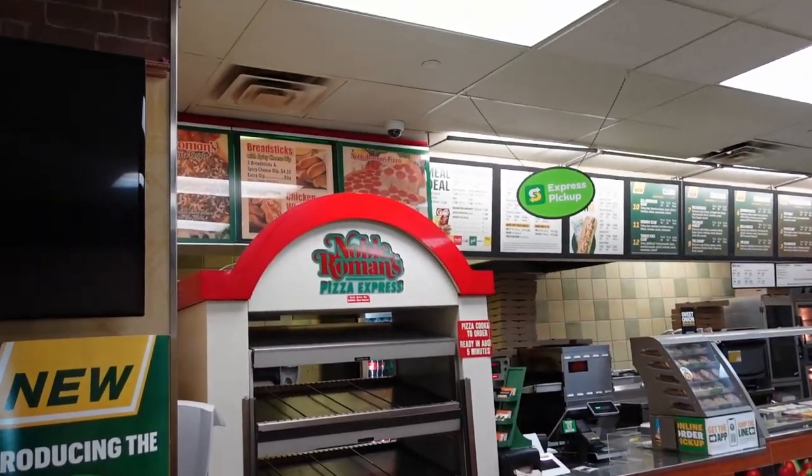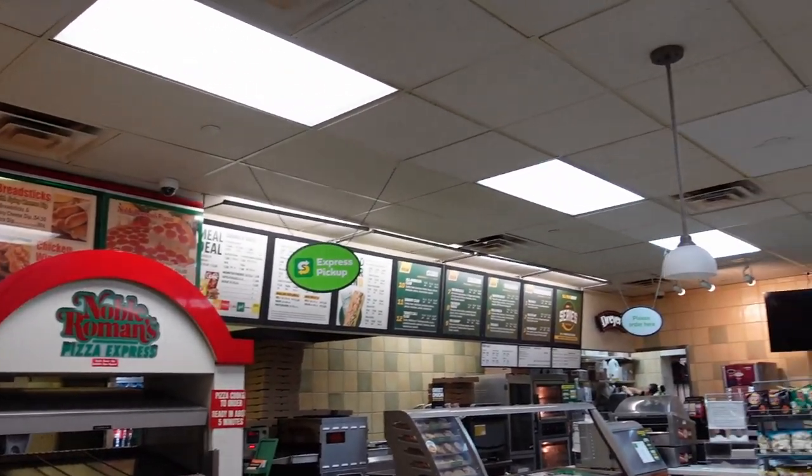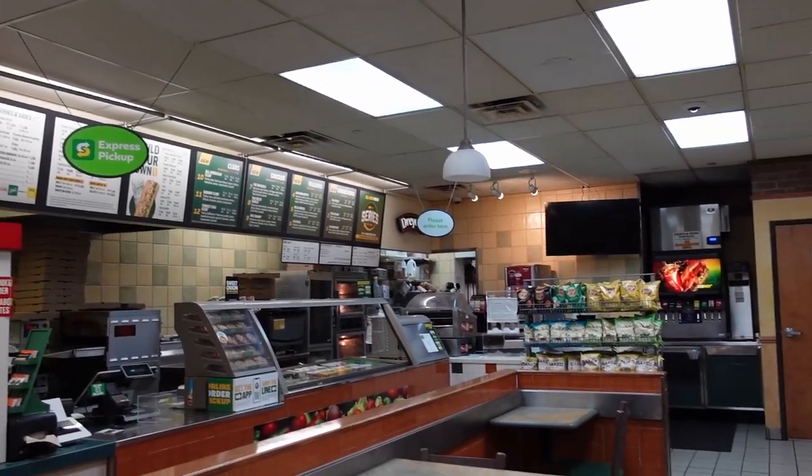And then upstairs here they have Subway, they have dryers, and they have a little pizza parlor up here as well.